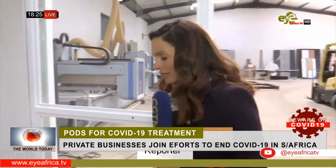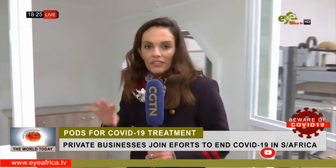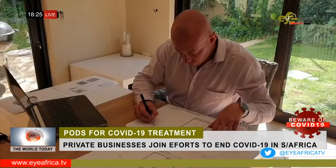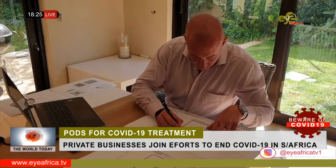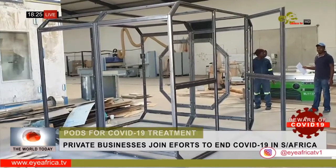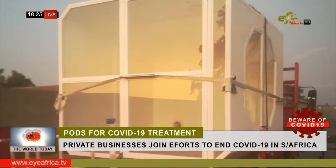The self-isolation pods could potentially be a game changer when treating COVID-19 patients in South Africa, and they are in line with World Health Organization specifications. The design was value-engineered to be made very cost-effectively — it can flat-pack and takes less than 45 minutes to assemble on site.